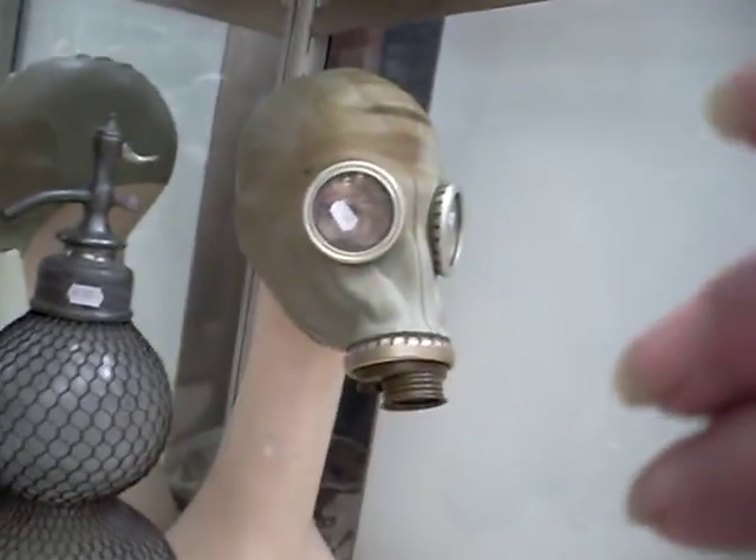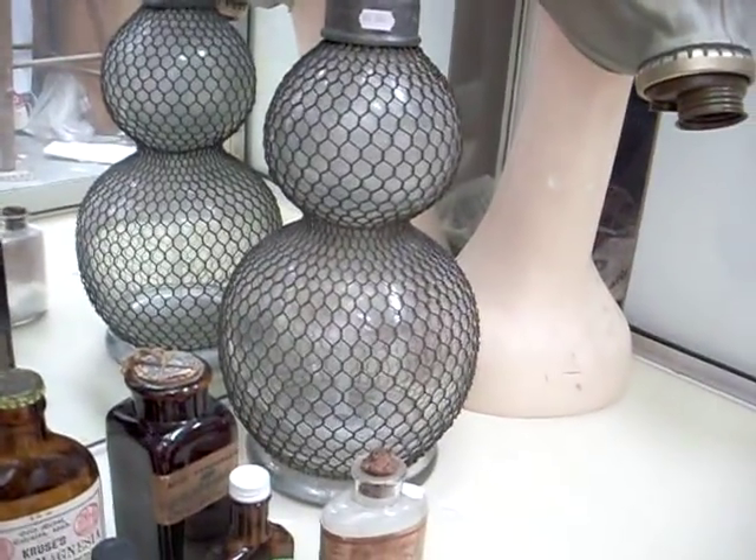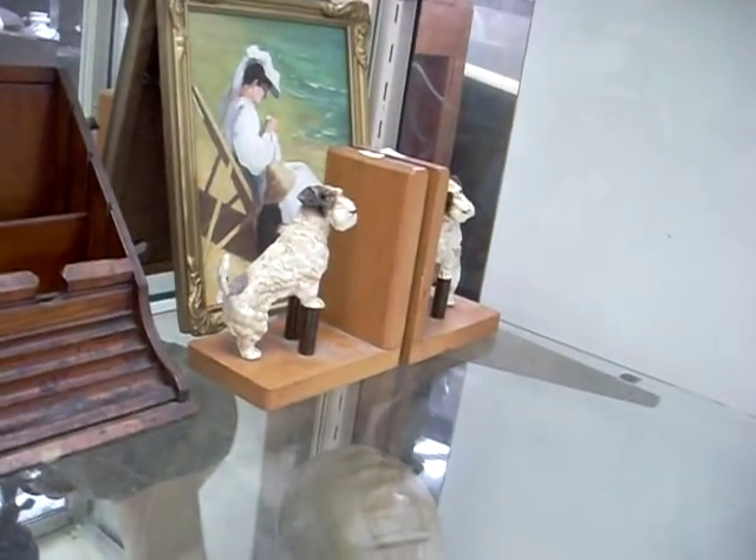Russian military gas mask. The twin sort of bulb soda siphon. Chinese vase — bit interesting. Lovely little Victorian inkwell — really quite nice as well. The Victorian desk stand. Nice little pair of bookends there with the little woofer dogs.